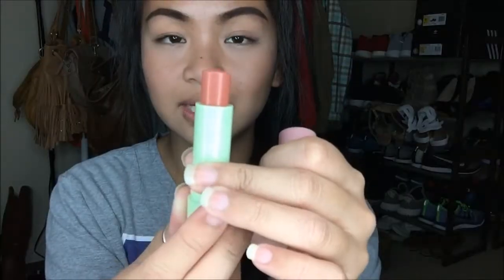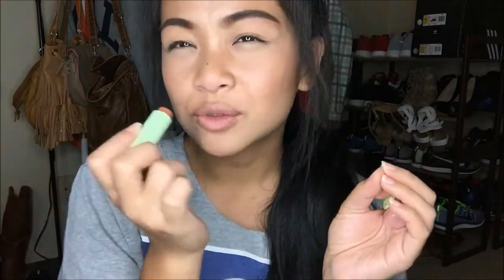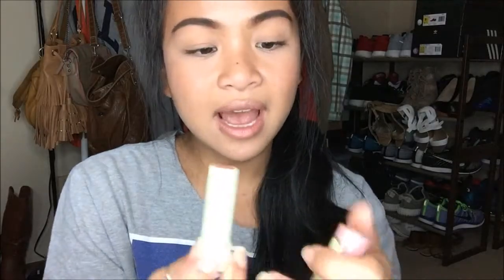The next item is the Pixi by Petra Shea Butter Lip Balm in the color Honey Nectar — a deeply moisturizing tinted lip balm. It comes in six colors and retails for $8. Let me try this on. I actually really like it! The smell is quite subtle — a little sweet — and when you put it on it's not sticky, just the right amount. It's a little bit of a tint. I've never tried a Pixi by Petra lip balm before, but I absolutely love it.